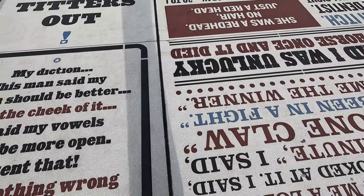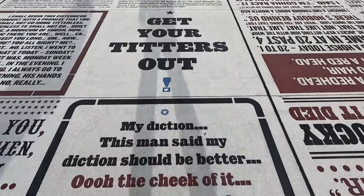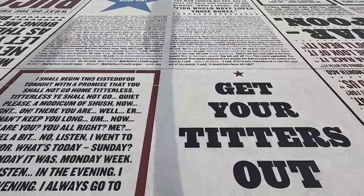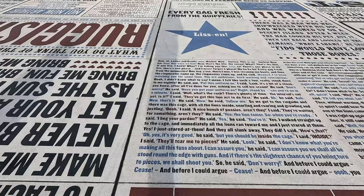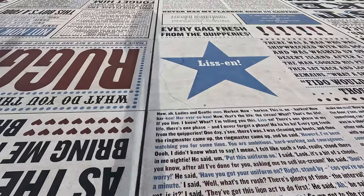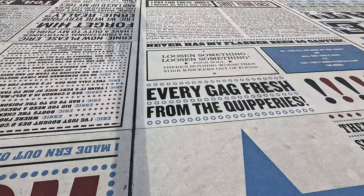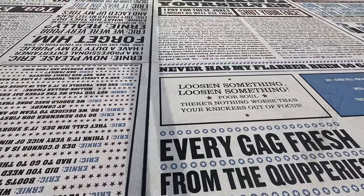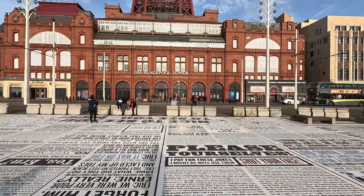As you can tell, we're just on the Comedy Carpet now and there are quite a few people here. To be fair, I haven't really stood down and read any of the jokes on here, but yeah, just on the Comedy Carpet just in front of the Blackpool Tower.